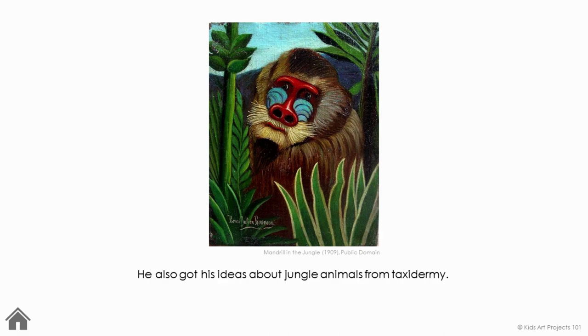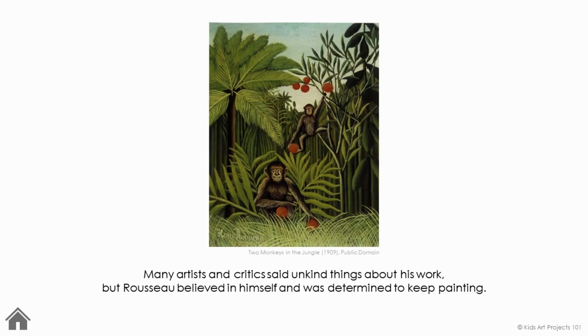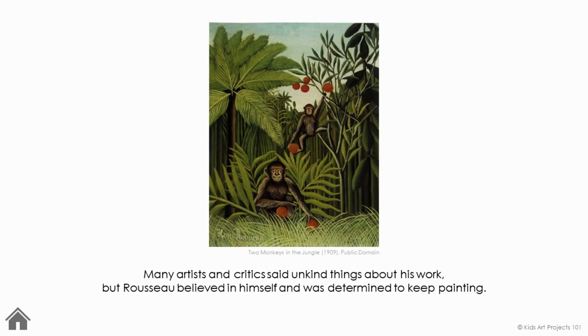He also got his ideas about jungle animals from taxidermy. Taxidermy is the act of preserving and mounting a once living animal. Many natural history museums display animals like this for educational purposes. Many artists and critics said unkind things about his work, but Rousseau believed in himself and he was determined to keep painting. He is widely recognized as a great artist.